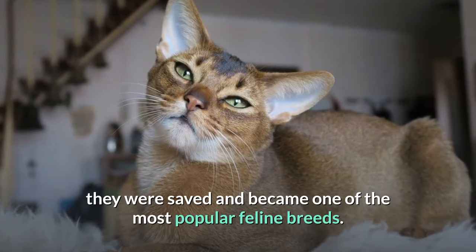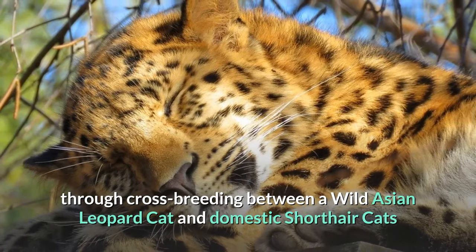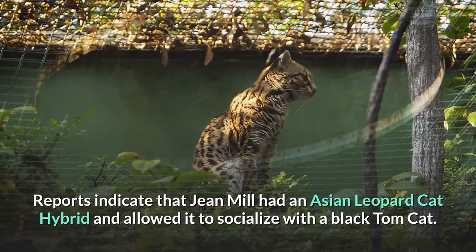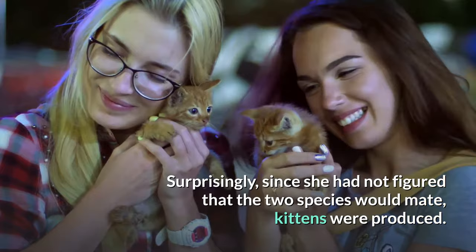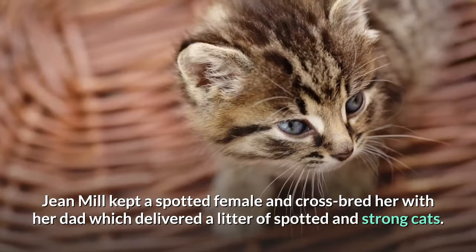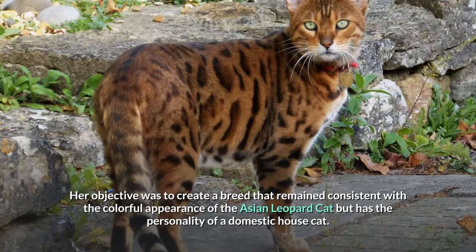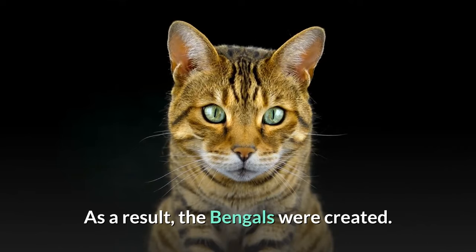The Bengal cat. Bengals were created in the 1970s through crossbreeding between a wild Asian leopard cat and domestic short-haired cats by Gene Mill, an American breeder from California. Gene Mill had an Asian leopard cat hybrid and allowed it to socialize with a black tom cat. Surprisingly, since she had not figured the two species would mate, kittens were produced. Gene Mill kept a spotted female and crossbred her with her dad, which delivered a litter of spotted and solid cats. She later included domestic short-hairs like the Egyptian mau in the crossbreeding process. Her objective was to create a breed with the colorful appearance of the Asian leopard cat but the personality of a domestic house cat. As a result, the Bengals were created.